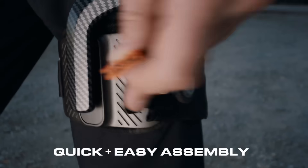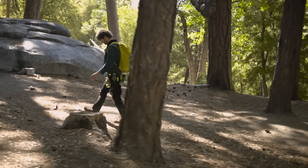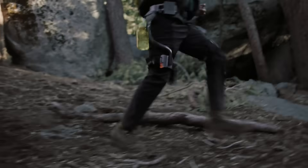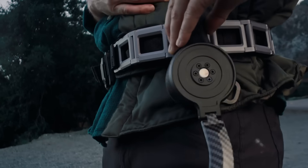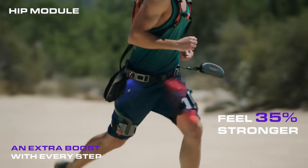Assemble and wear in five seconds, customizable to your needs. What used to be difficult is now a breeze. With one click, switch between the H module and the K module. Going the distance never felt so easy.